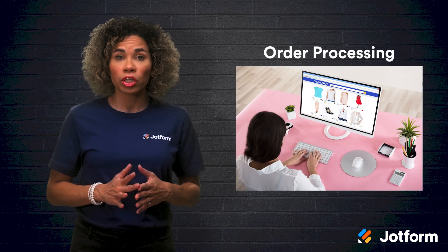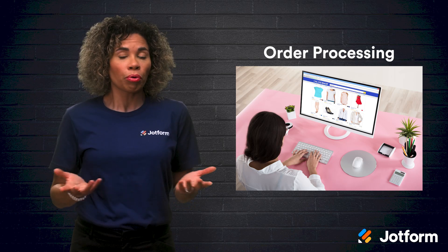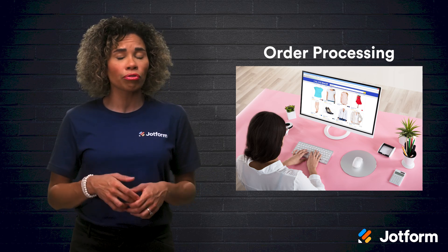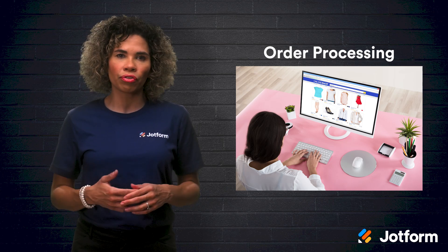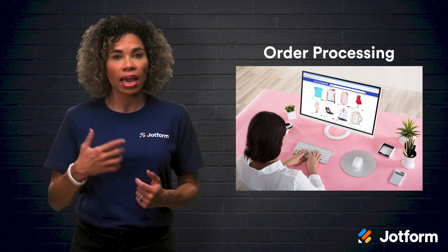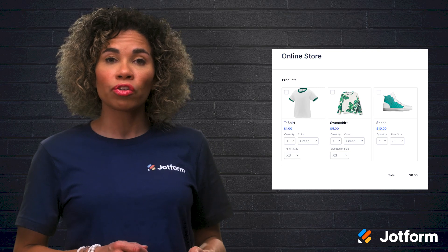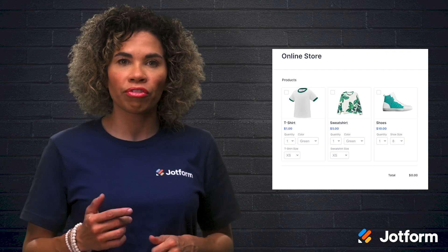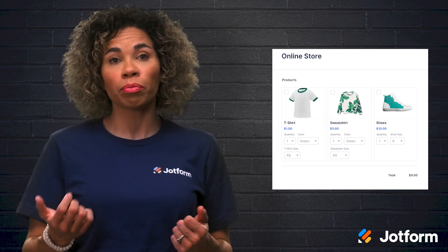Another area where automation comes in handy is order processing. With e-commerce booming, order processing is more important than ever. But you don't always have the time to review every order, especially if you're a growing brand. Automated order forms with payment integrations make a huge difference. You can utilize forms and automation tools to collect orders, send them to your inventory team, and update the accounting team's projections. Once you've created your first form, JotForm Tables does the rest. Its spreadsheet database tool populates with the information from order forms, so you can easily view which items sell best, adjust prices, and spot trends.